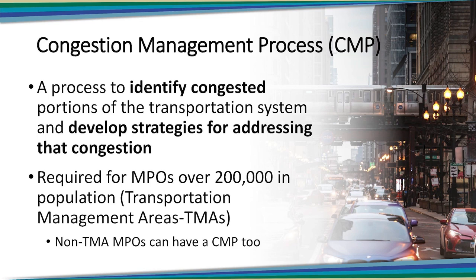What agencies are required to have a CMP? The short answer is that the CMP is a federally required process intended to help MPOs identify congestion on the transportation system and to help develop strategies for addressing that congestion. But federal rules only require the largest MPOs — those over 200,000 in population, also known as Transportation Management Areas, or TMAs — to maintain a CMP. That said, any MPO can maintain a CMP, and many smaller MPOs do.